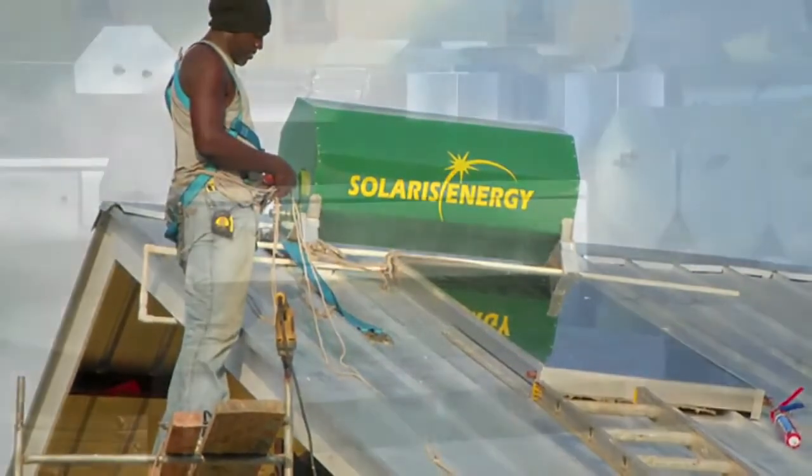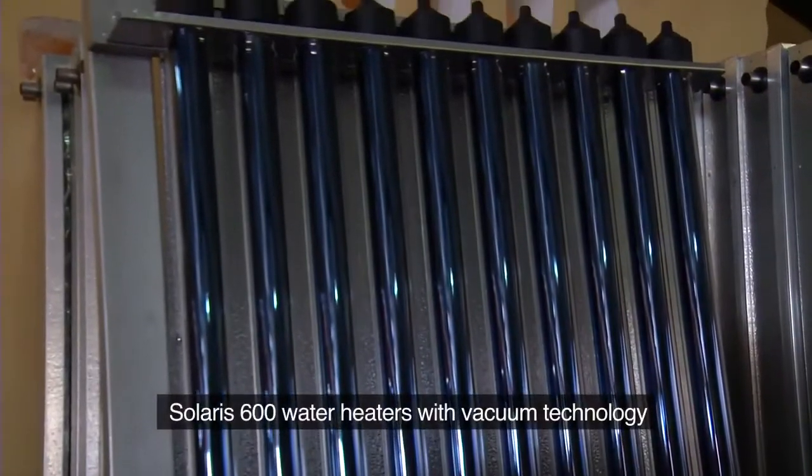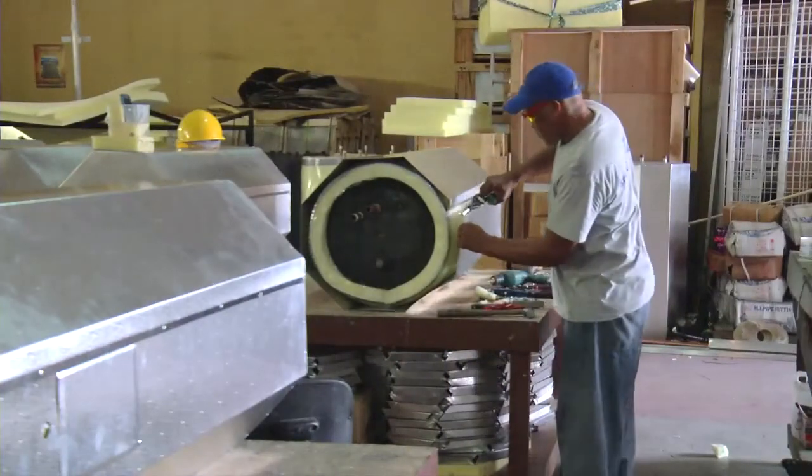We have also branched out and innovated a new solar water heater, which is a vacuum tube system built primarily to take care of the water quality in the Caribbean region.